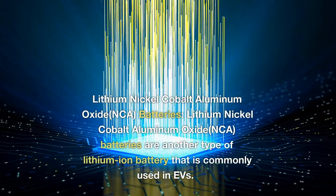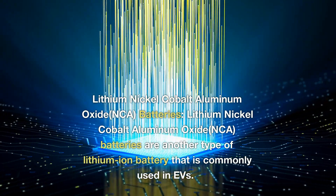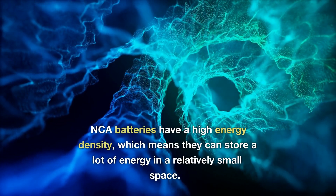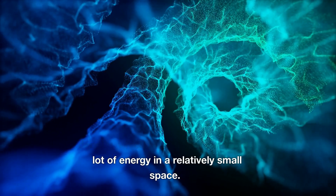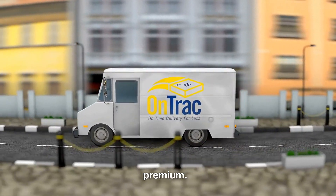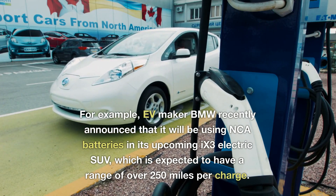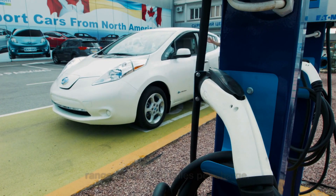Lithium-nickel-cobalt-aluminum oxide batteries are another type of lithium-ion battery that is commonly used in EVs. NCA batteries have a high energy density, which means they can store a lot of energy in a relatively small space. This makes them ideal for use in vehicles where space is at a premium. For example, EV maker BMW recently announced that it will be using NCA batteries in its upcoming X3 electric SUV, which is expected to have a range of over 250 miles per charge.